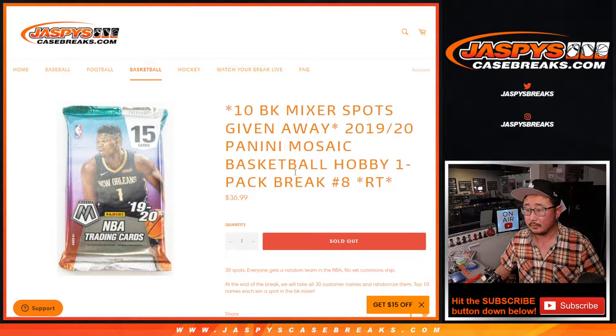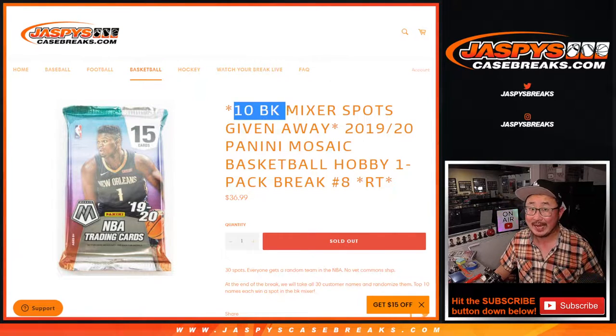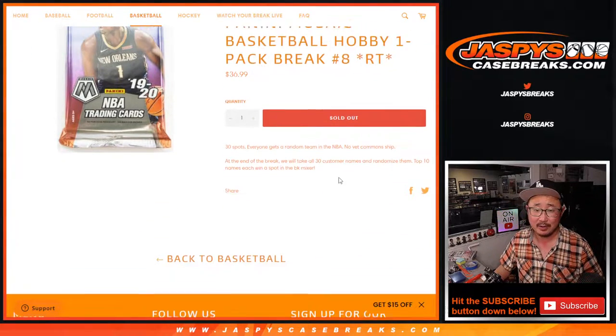Hi everyone. Joe for jazbeescasebreaks.com, coming at you with 2019-2020 Panini Mosaic Basketball Hobby Pack Random Team Break No. 8 from jazbeescasebreaks.com, giving away 10 of those basketball mixer spots.